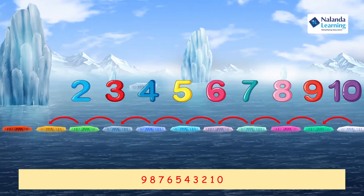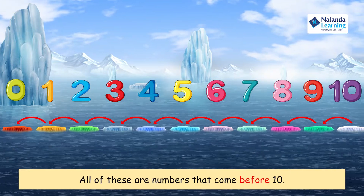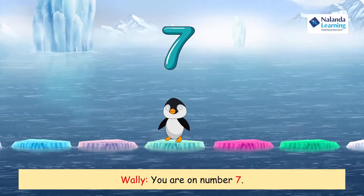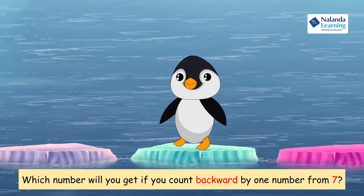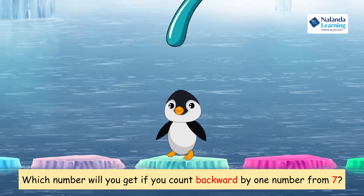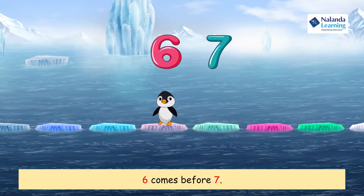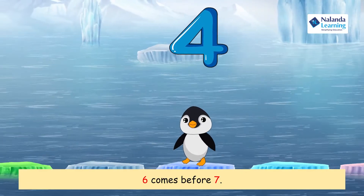Wow, so it's like this — all of these are numbers that come before ten! Yes Wally. Now, can you tell me which number I am on? You are on number seven! And which number will you get if you count backward by one from seven? That would be six! Oh, so six comes before seven!